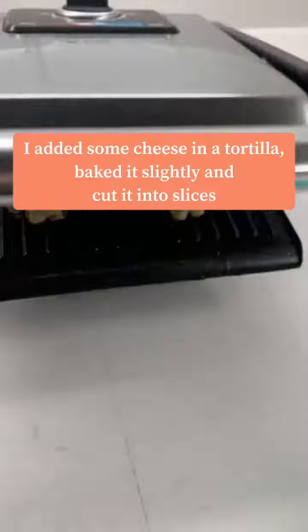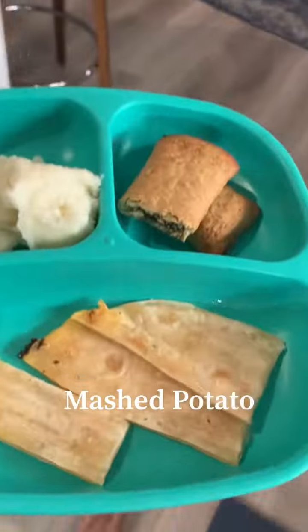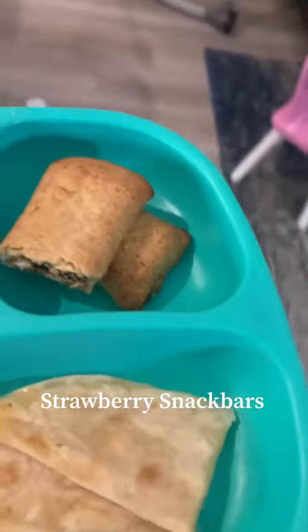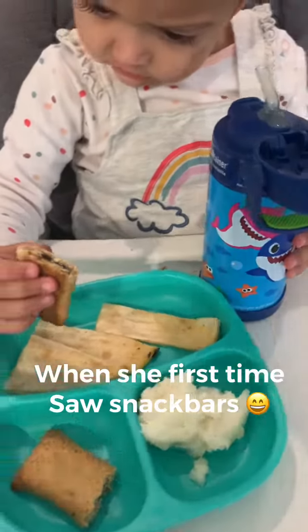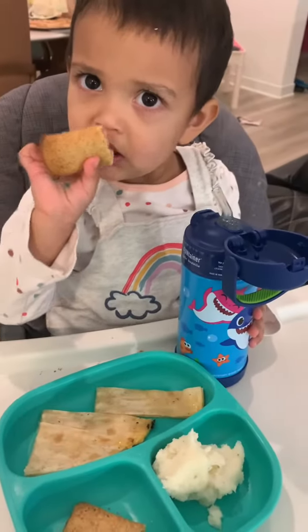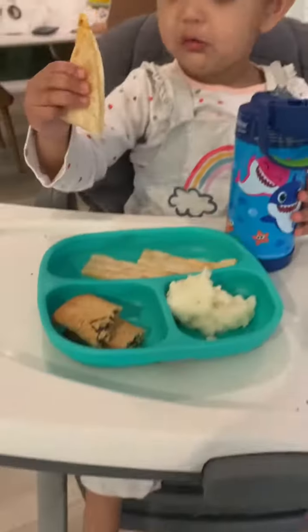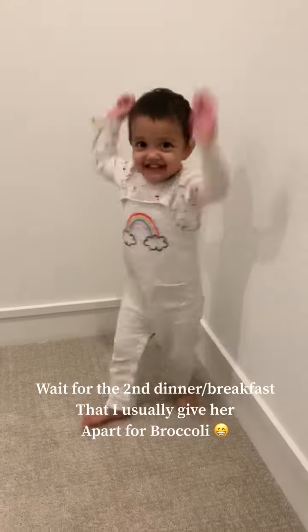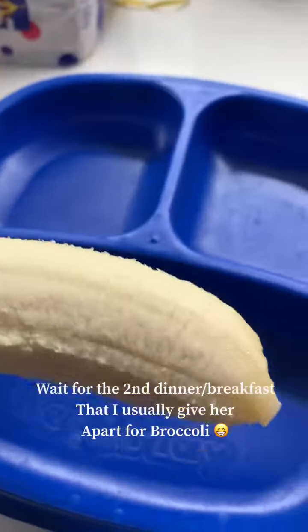What my 21-month-old toddler had today: I added some cheese in tortilla and cut it into slices. Along with that, I gave her some mashed potato and strawberry snack bars. Watch her dance! By the way, I often give her this dinner and she absolutely loves it.